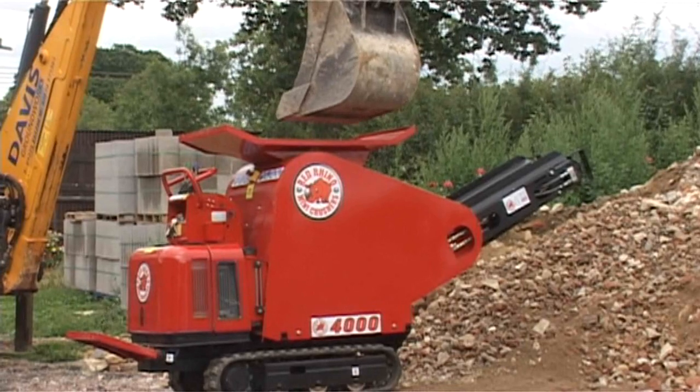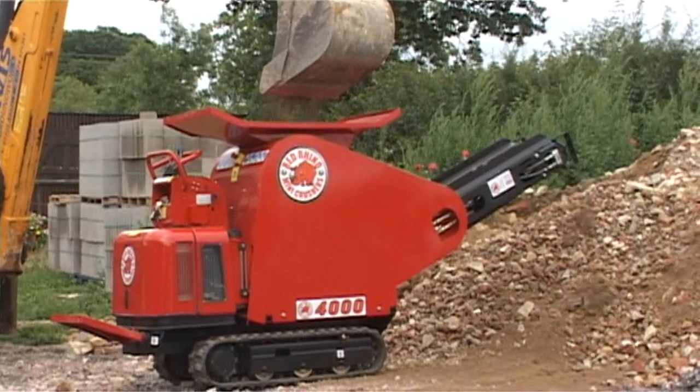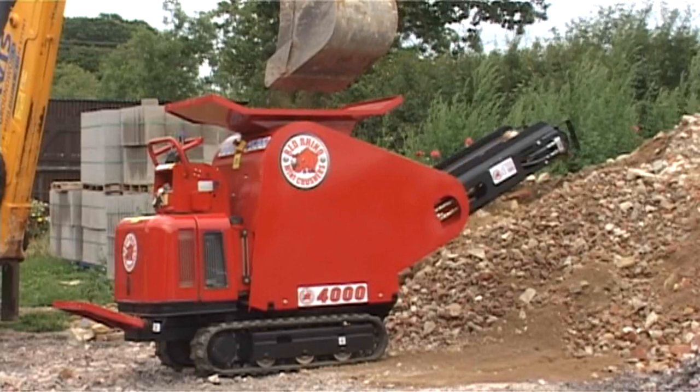The equipment has been designed for use in the groundworks, building, civil engineering, demolition and landscaping industries, in particular on projects with restricted access.